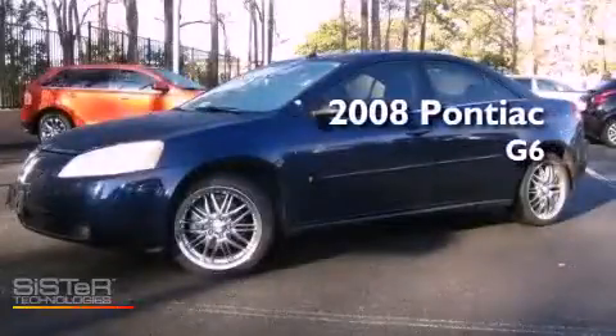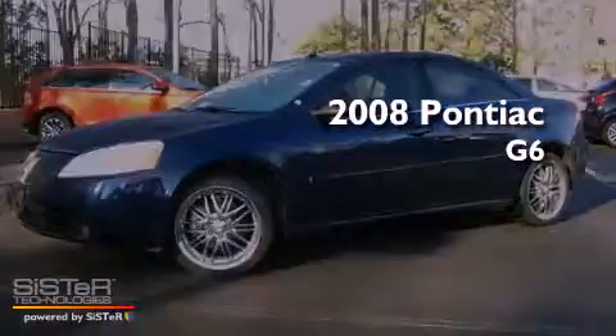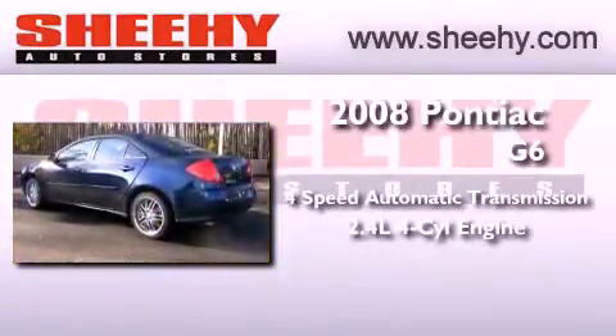This is a 2008 Pontiac G6. This vehicle has seating for five adults and an inline four-cylinder engine.